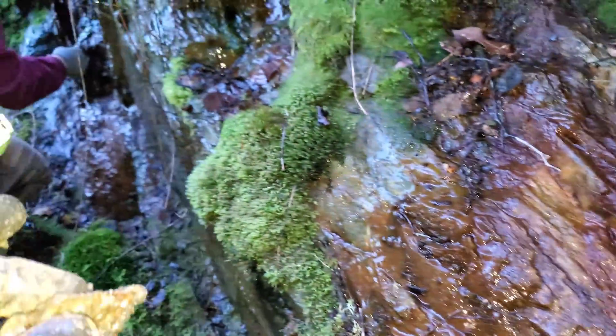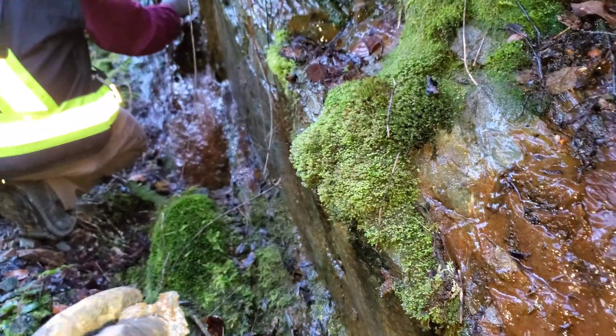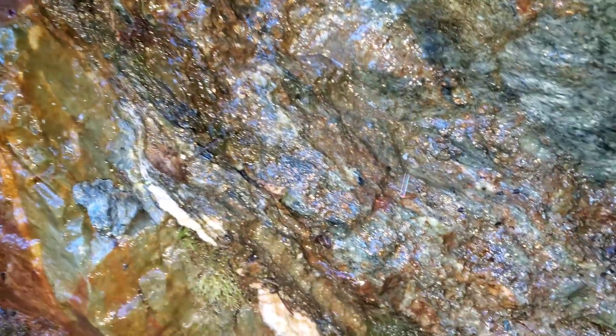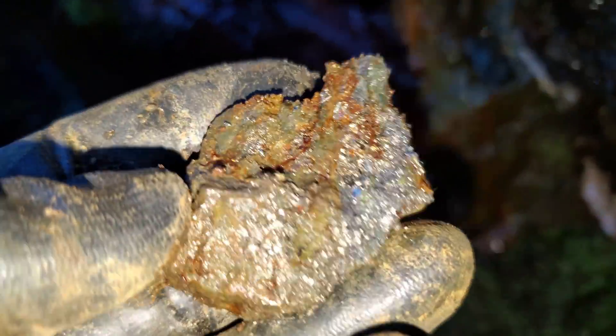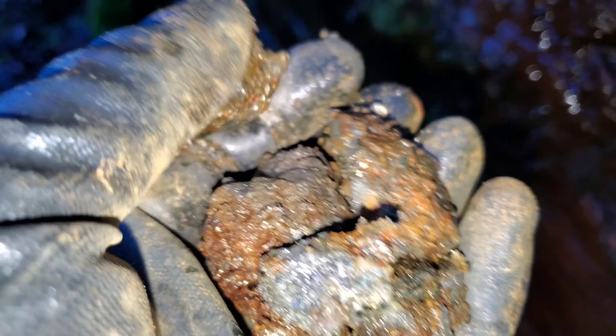There's a little sphalerite in there as well. So these veins — one was higher in copper, one was higher in silver, and one was higher in gold. This one here has a mix of all of them, and this is the highest with relation to gold. Here's a few more samples — you can see the galena and sphalerite.